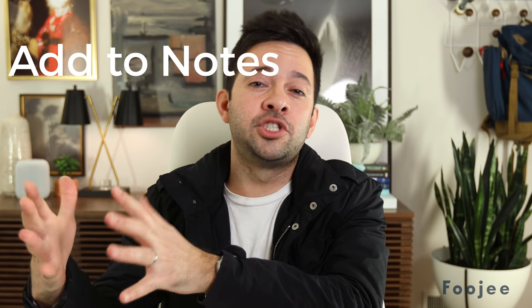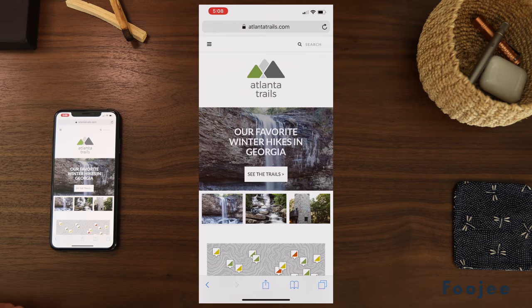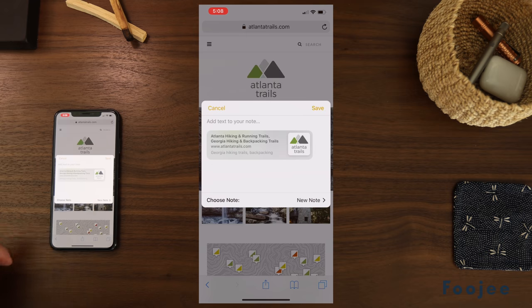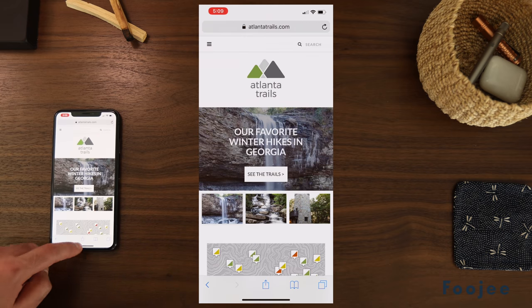For my tenth favorite thing about Apple Notes — one that a lot of people forget about — is that you can share stuff from other apps directly into a note using the share sheet. You can send websites or even map locations into a note, and when you go back to the Notes app it's got a really good-looking preview so you know exactly what it is and where it came from. And if you're on an iPad, you can also just drag and drop any content directly into a note.